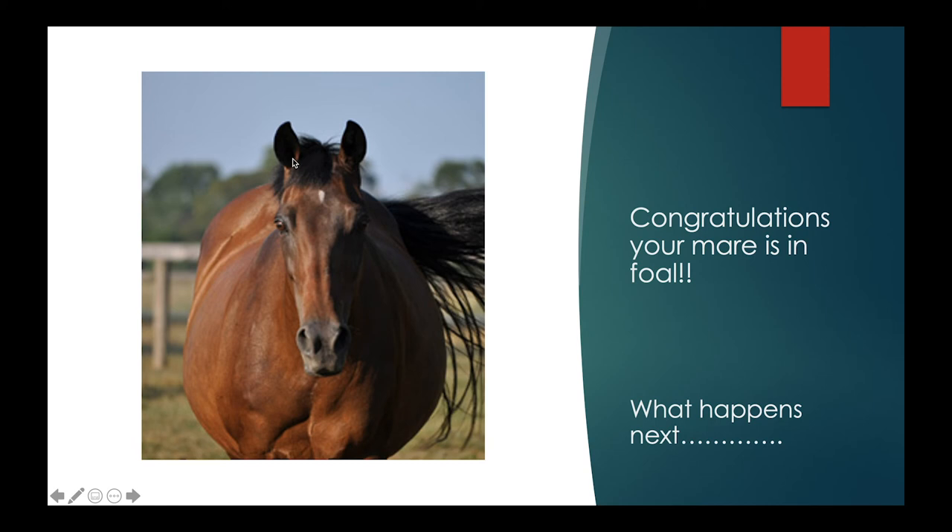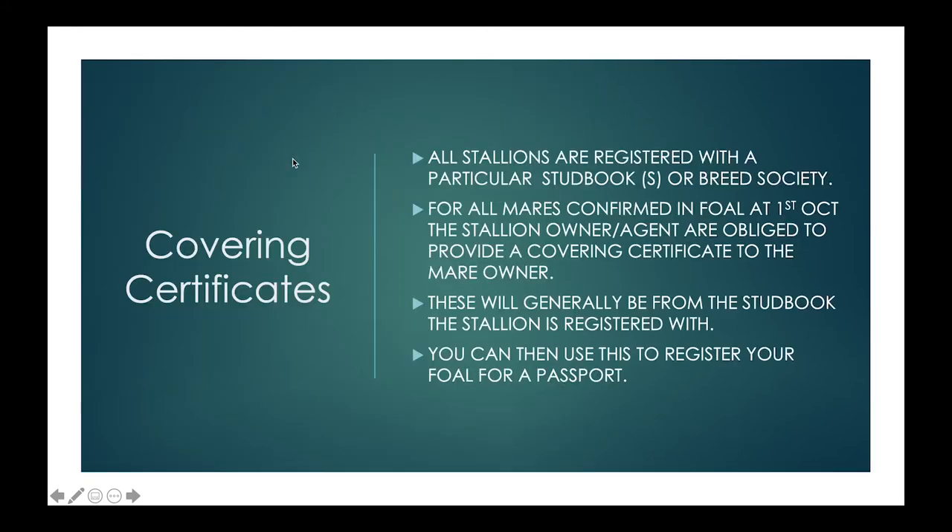So your mare is in foal — what about the breeding paperwork afterwards? The first thing you need is a covering certificate. All stallions are registered with a particular stud book or breed society, and for all mares confirmed in foal at the 1st of October, the stallion owner or agent is obliged to provide a covering certificate to the mare owner. You need to tell them your mare is in foal — if they don't know, they won't provide one automatically. You also need written evidence that your mare is in foal before you will be issued with a certificate.